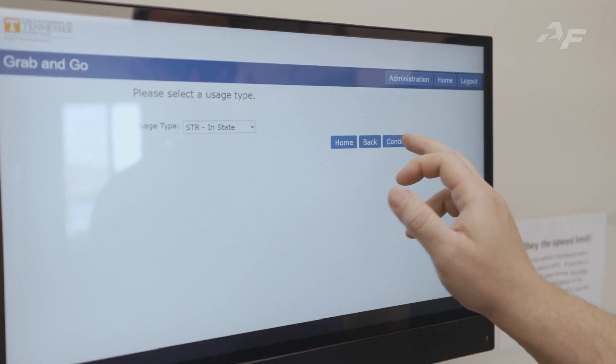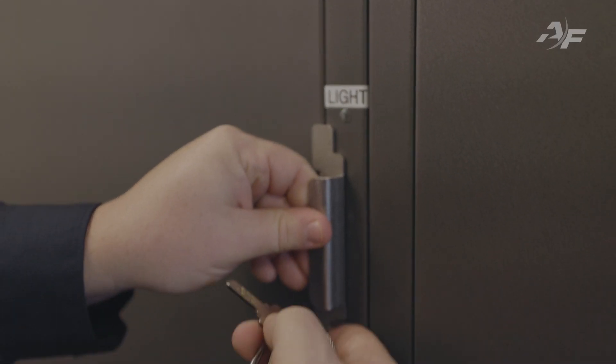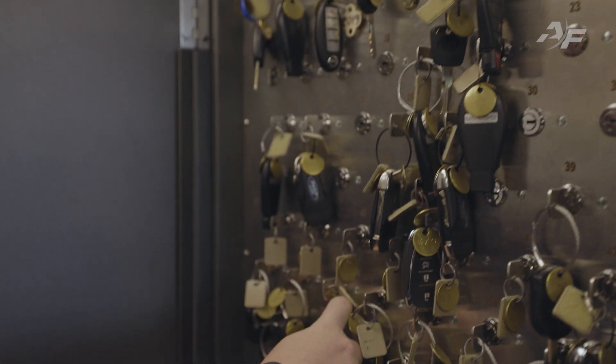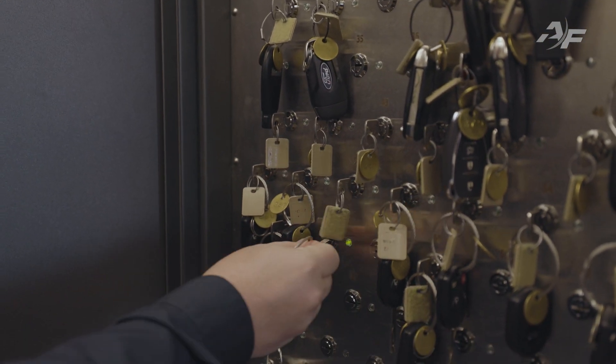That was a major pull for us because we'd actually had to program our previous key box manually, which left opportunities for human error and was limited to office hours. So really the support from Agile Fleet Commander staff, in addition to the software and the key box control, were the main pulls.